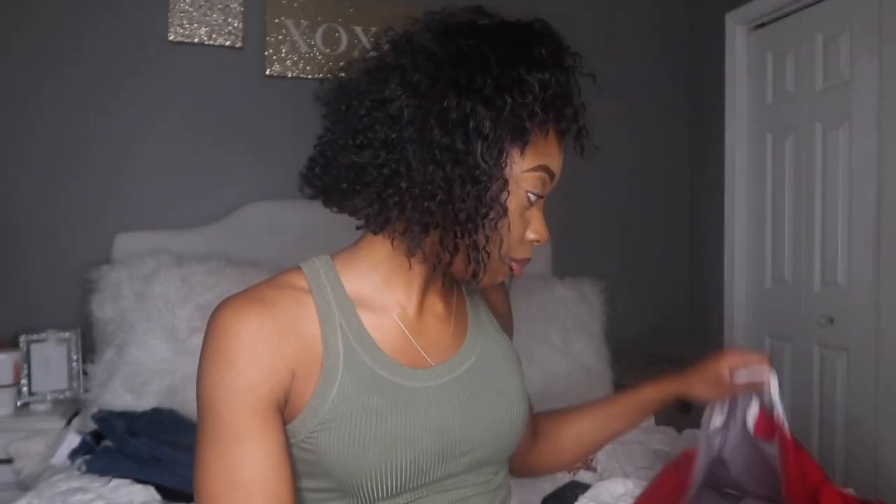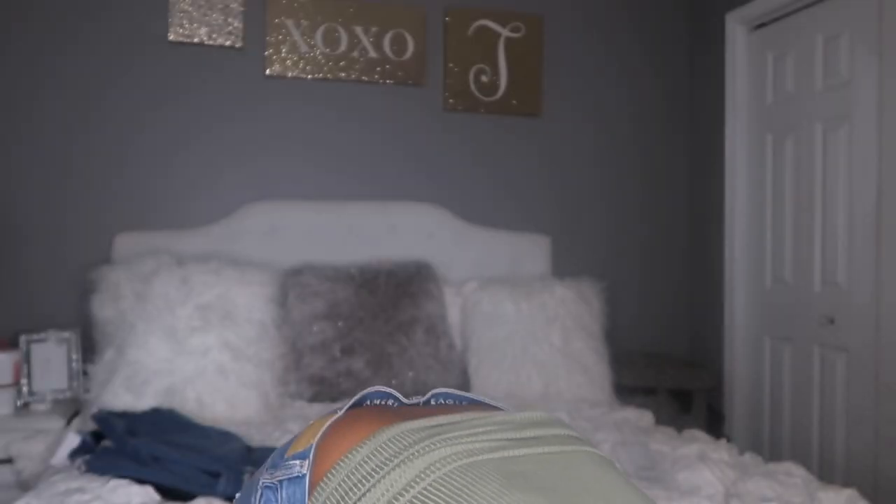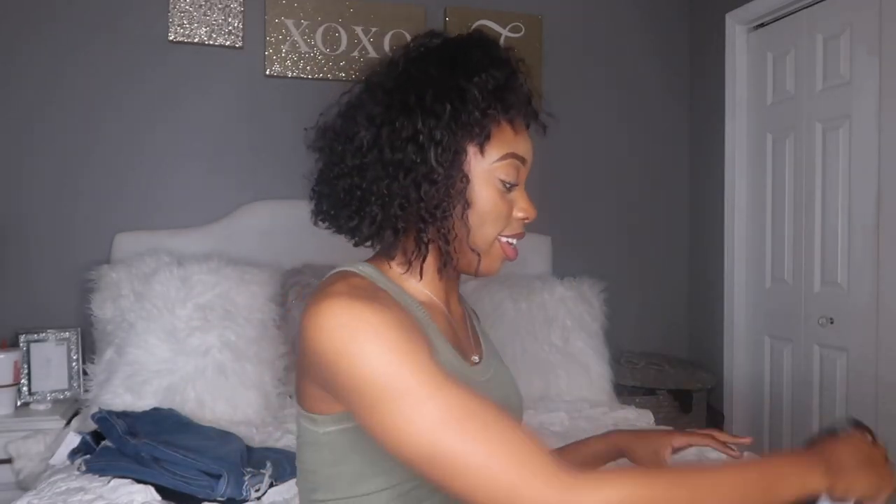I got this shirt probably like two weeks ago but it's also from American Eagle — it's just a ribbed tank top. And that is all from American Eagle. This might be like a quick little haul — I thought I got more but I guess not. Then we have Express, and I'm really excited about it.